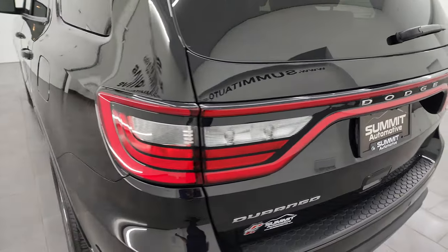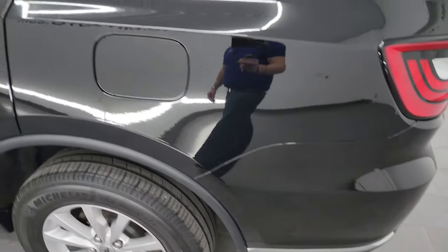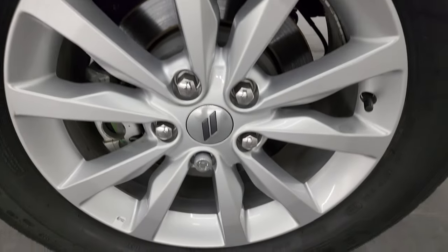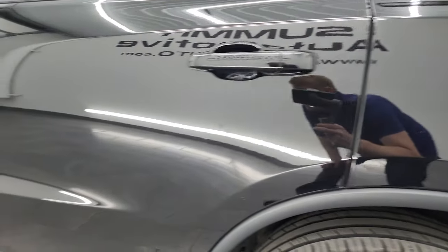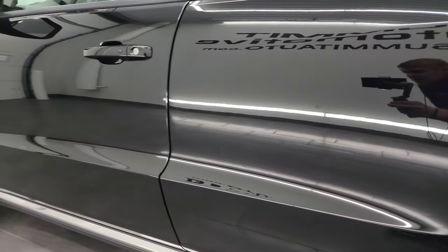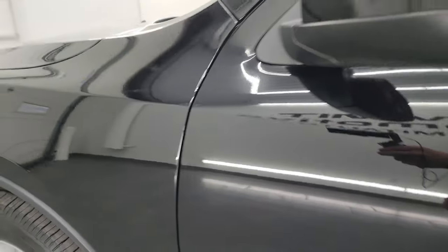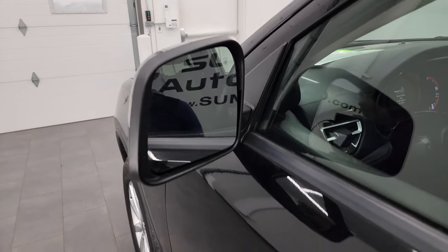The shocks are doing a great job holding that rear gate up, and it shuts nice and solidly. As we go around to the driver's side, it's just as clean as the passenger side — no major dents or dings on the rear quarter or rear door. The back wheel on this side is in excellent shape as well. No dents, no dings down the rest of this side, and the door looks really good.